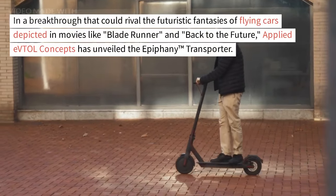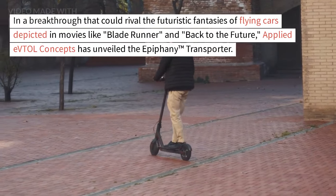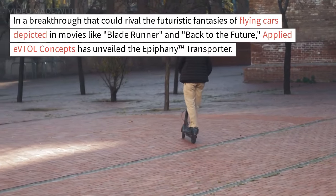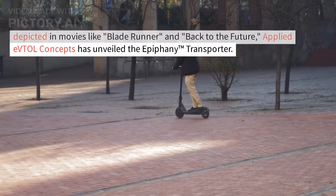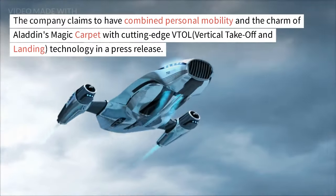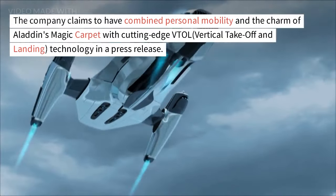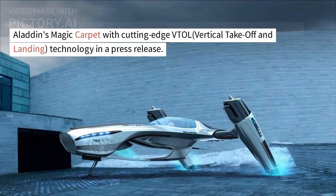In a breakthrough that could rival the futuristic fantasies of flying cars depicted in movies like Blade Runner and Back to the Future, Applied EVTOL Concepts has unveiled the Epiphany Transporter. The company claims to have combined personal mobility and the charm of Aladdin's magic carpet with cutting-edge VTOL — vertical takeoff and landing — technology in a press release.